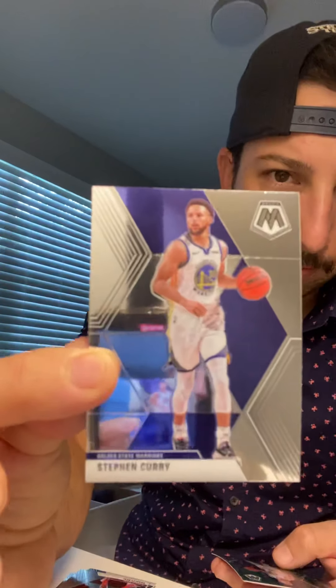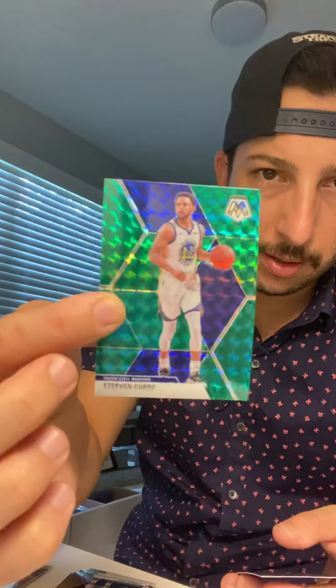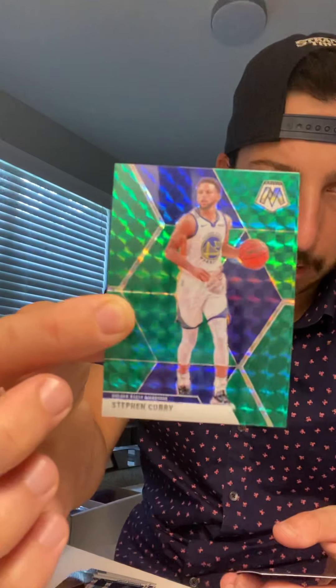We've got Bradley Beal. Oh, this is cool — we got a regular Steph Curry, and then right after that was this Steph Curry green parallel. So Steph Curry green right after the normal Steph Curry — nice card. And then Isaiah Roby rookie card.